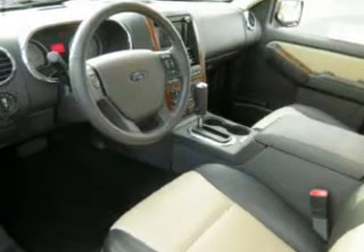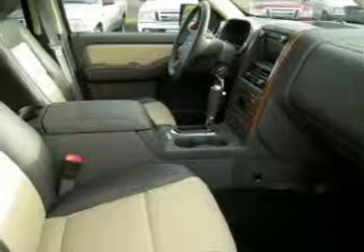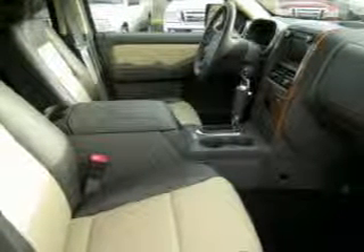Trusting the safety features such as four-wheel ABS brakes, front ventilated disc brakes, first and second row curtain head airbags and more.